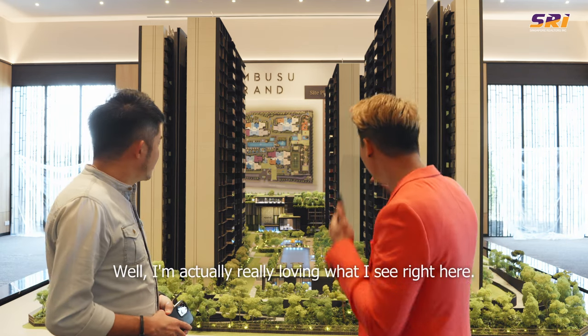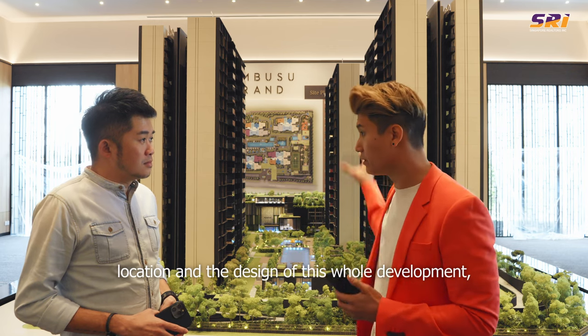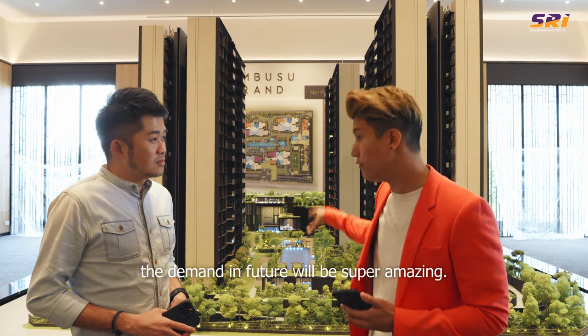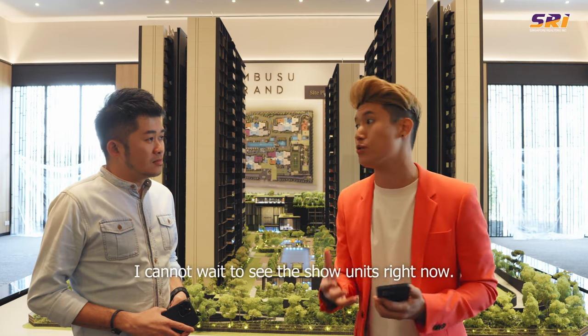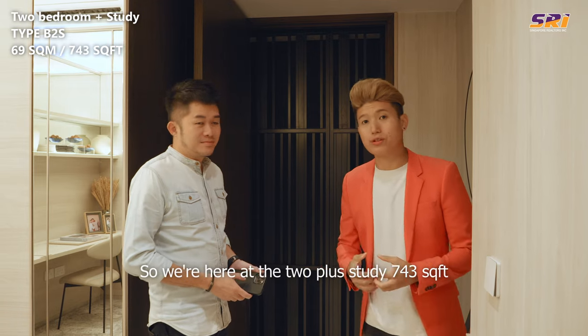I'm really loving what I see here. With the strength of this location and the design of this development, I'm pretty sure the resale value and demand in future will be amazing. I cannot wait to see the show units. So we're here at the 2-plus-study, 743 square feet show unit.